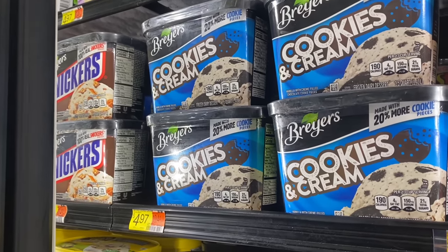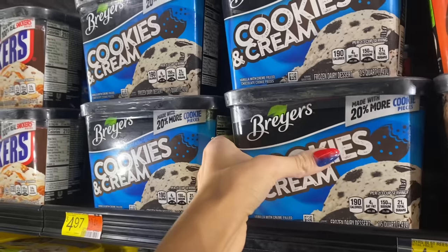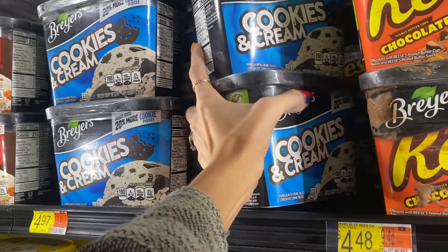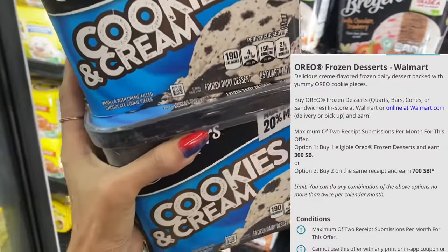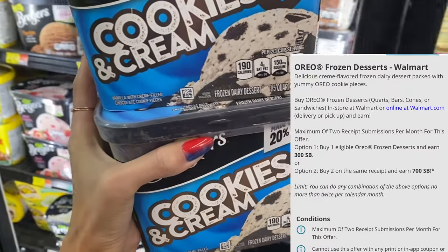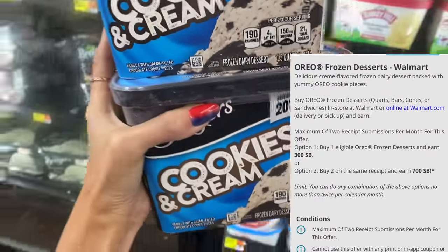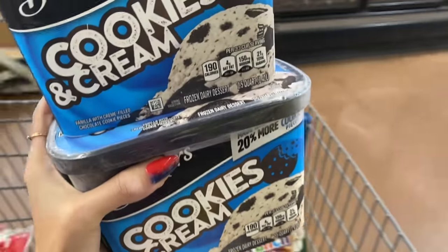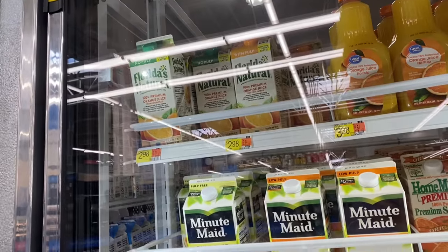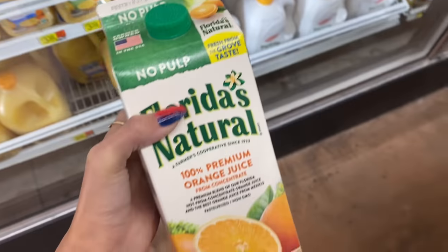Next I'm going to grab some Breyers ice cream, priced at $4.97 here in my store. I'll grab two, so my total with two is $9.94. There's $7 back on Swagbucks, making it $2.94 for two - just $1.47 each. I feel like that's pretty cheap for ice cream. We're going to eat it!